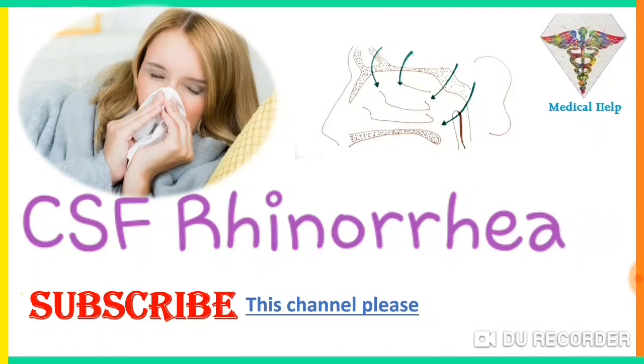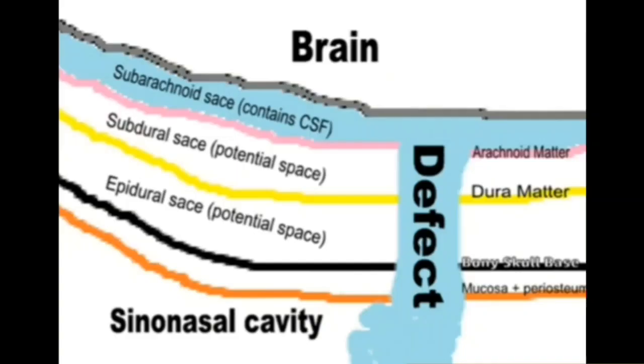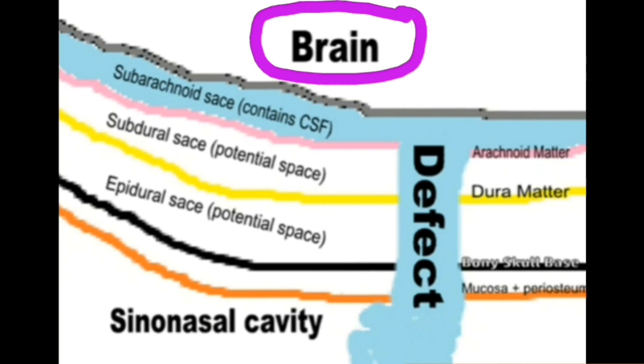Welcome to Medical Help. CSF rhinorrhea is a leakage of CSF from the nose. This is the brain, and this space is known as the subarachnoid space, which contains CSF. This CSF comes out when the skull base becomes fractured or any defect occurs which can cause leakage of the CSF.